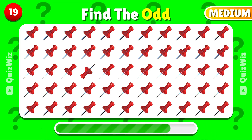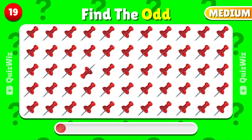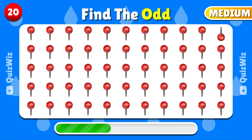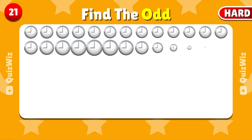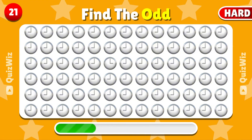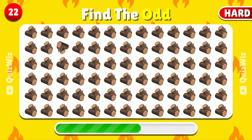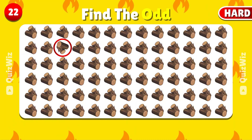Pick out the different emoji from this group. Great job! You found it! Spot the emoji that does not fit in. This emoji doesn't fit with the others. Identify the emoji that doesn't fit in with this group. Correct? Here it is! Focus and find the odd emoji in this collection. You've successfully spotted the mismatched emoji.